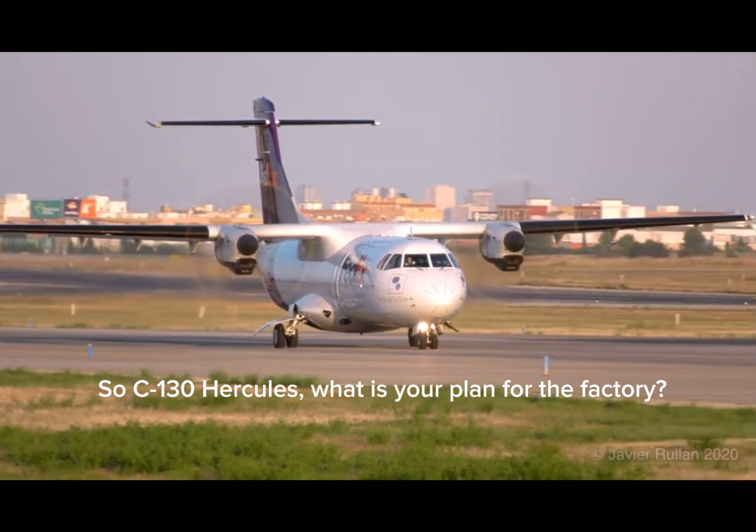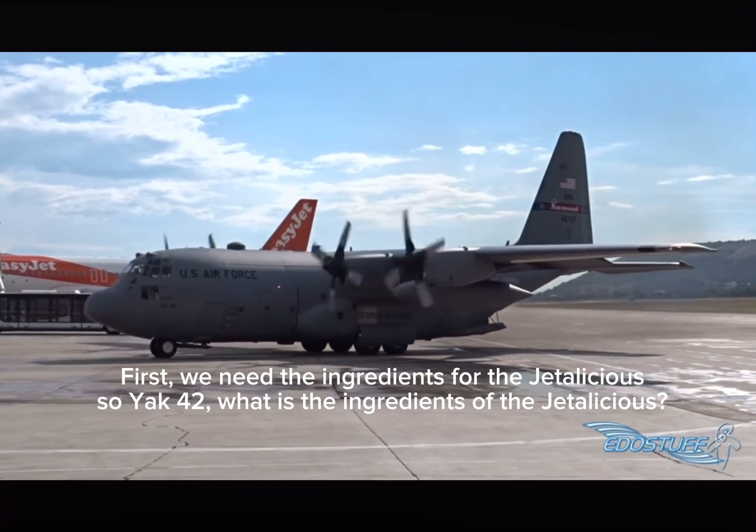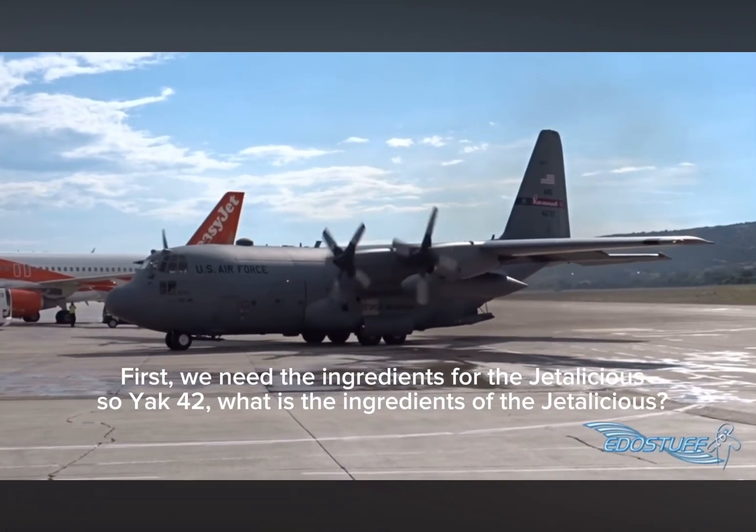So C-130 Hercules, what is your plan for the factory? First, we need the ingredients for the Jettalicious. So Yak-42, what are the ingredients of the Jettalicious?